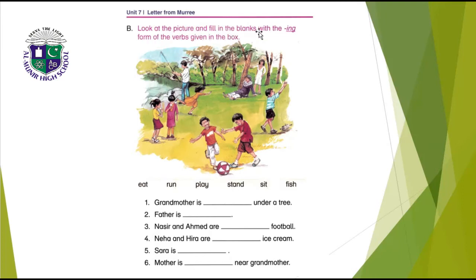Look at the picture and fill the blanks with the -ing form of the verbs given: eat, run, play, stand, sit, and fish. Grandmother is sitting under a tree — S-I-T, with -ing becomes S-I-T-T-I-N-G, sitting. Father is fishing — F-I-S-H-I-N-G. Nasir and Ahmad are playing football — P-L-A-Y-I-N-G.